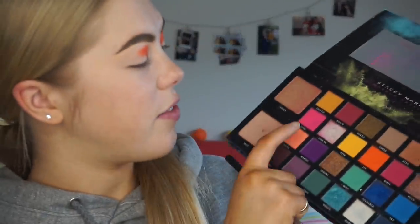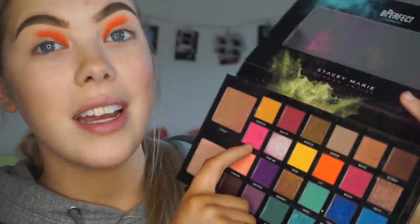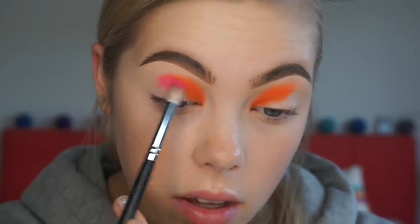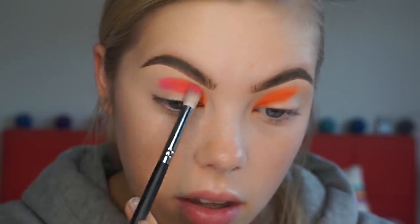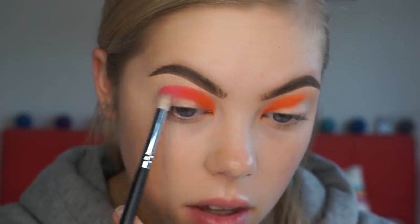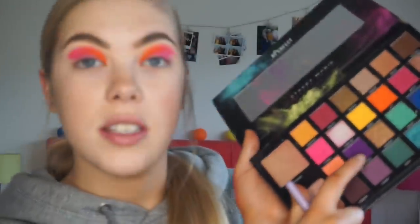Next up I'm taking the shade Funky, which is most definitely a neon neon pink. They also have the shade Wifey in the palette which is more of a muted color, but Funky is definitely the most neon one, so that's the one I'm going for. Then I'm picking up the shade Wasted, which is the deep neon purple in the palette, on a Makeup Addiction shader brush, and going next to that pink.